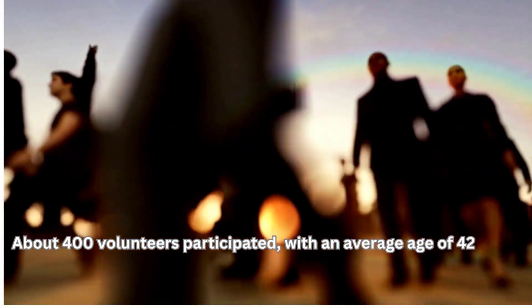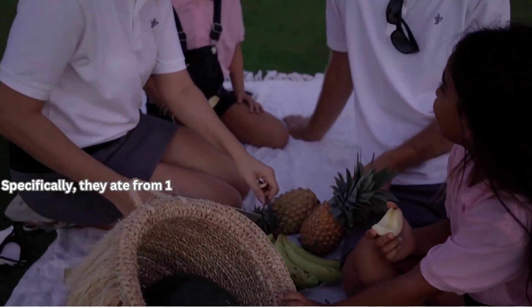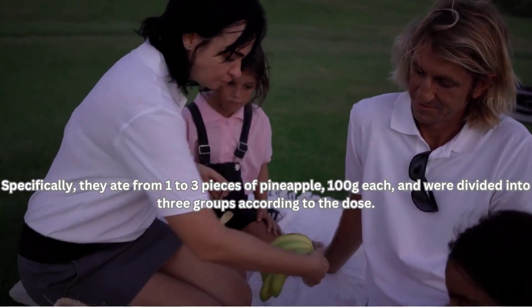About 400 volunteers participated, with an average age of 42. They were supplied with pineapple for 3 months, from 100 to 300 grams. Specifically, they ate from 1 to 3 pieces of pineapple, 100 grams each, and were divided into 3 groups according to the dose.